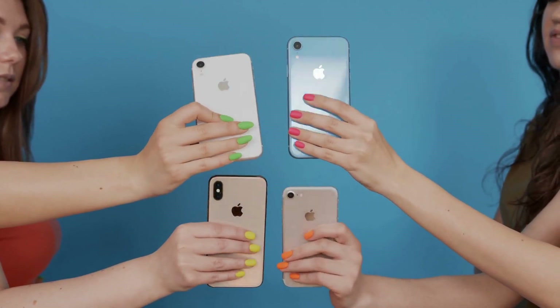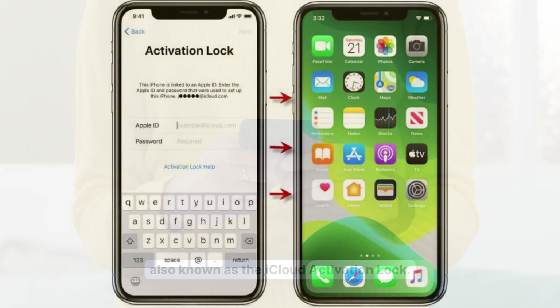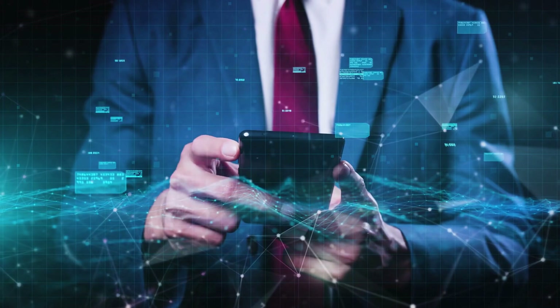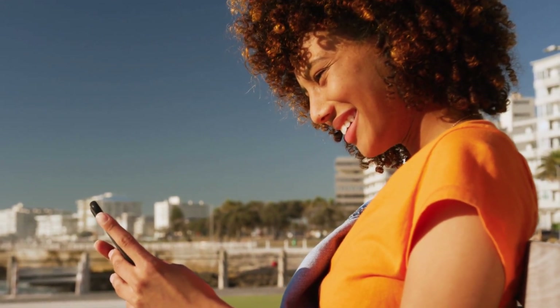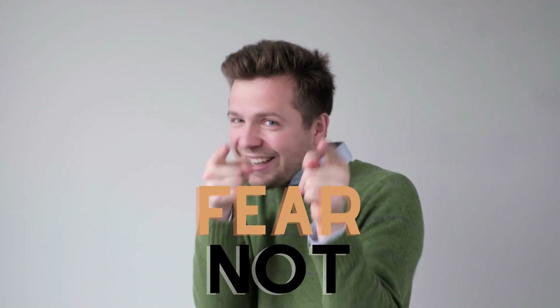I'm back with another video for all of you iPhone, iPad, and Apple Watch users out there. Today we're tackling a frustrating problem that many of us have encountered: the dreaded iPhone lock-to-owner message, also known as the iCloud activation lock. I'll be sharing a range of methods to help you overcome the iCloud activation lock issue, from well-known techniques to some lesser-known tricks. Let's dive right in.